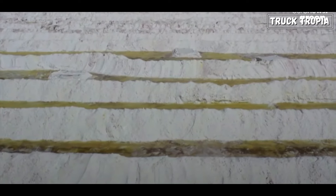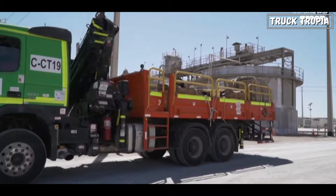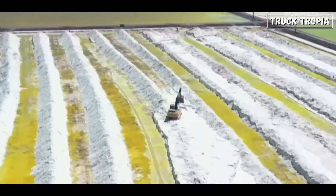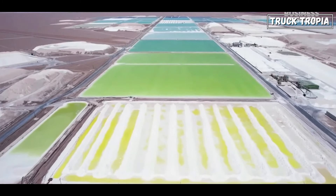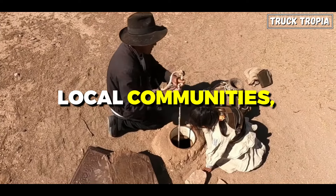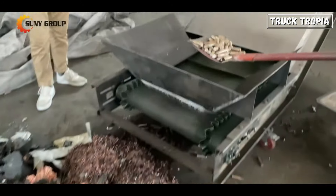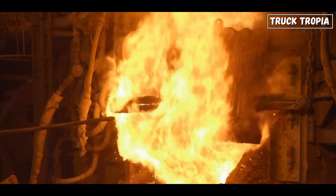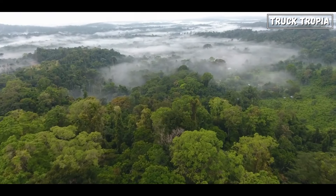The extraction of lithium, often through methods like open-pit mining, contributes to habitat destruction, soil erosion, and deforestation, adversely affecting local ecosystems and biodiversity. Moreover, lithium mining is water-intensive, and in regions already facing water scarcity, the increased demand for lithium extraction can exacerbate water stress, impacting local communities, agriculture, and wildlife. The recycling process for lithium-ion batteries is not yet efficient, posing challenges like storage and the risk of fires in facilities processing old batteries. As the electric vehicle industry evolves, these environmental impacts are expected to improve.